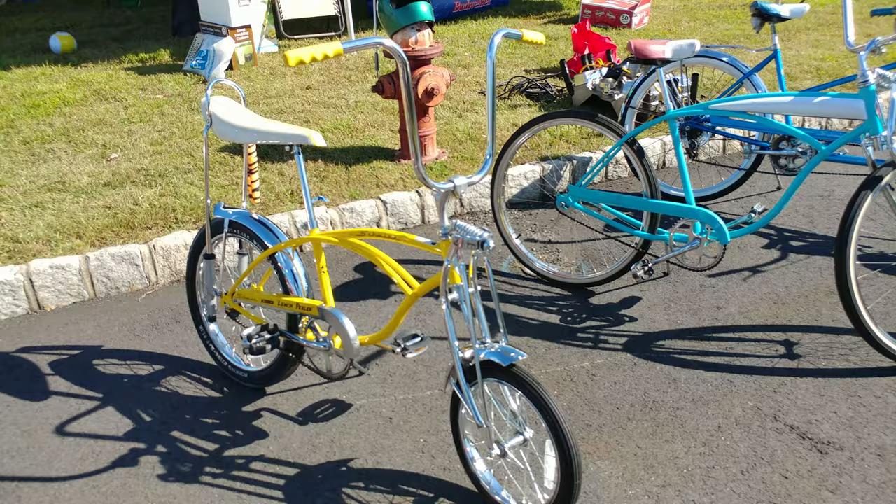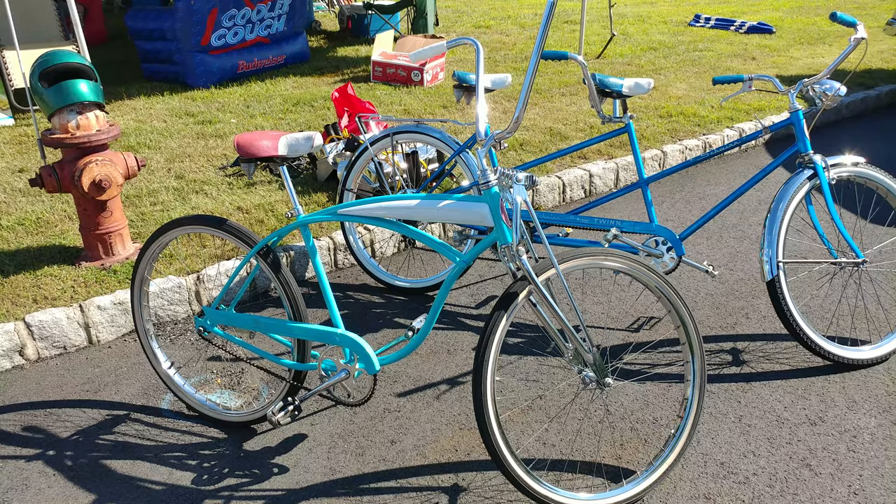And what do we got here? That's a '62 Schwinn Fleet with the Springer front end put on it and the Stingray handlebars. You're not going to see another one of those.